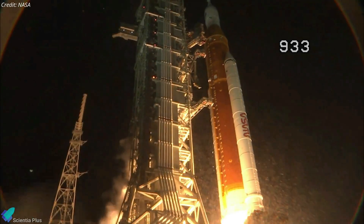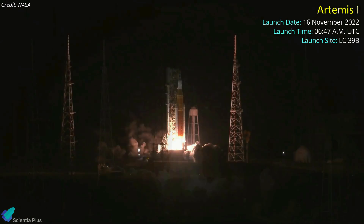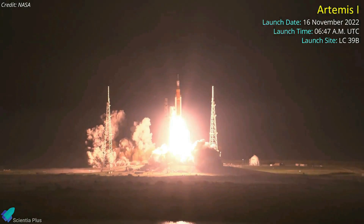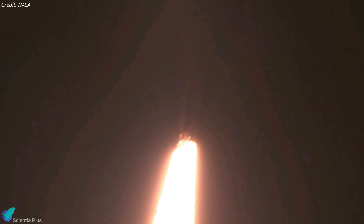The most powerful NASA rocket ever built, the Space Launch System, soared into the sky on November 16 to begin the long-delayed Artemis 1 mission to send the Orion capsule to the moon and back. Propelled by a pair of solid rocket boosters and four RS-25 engines, the rocket reached the period of maximum aerodynamic pressure 1 minute and 10 seconds after liftoff.